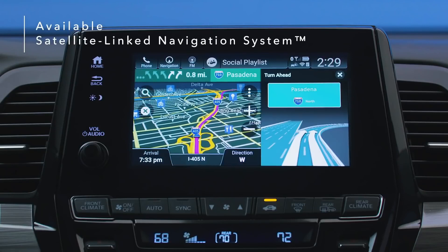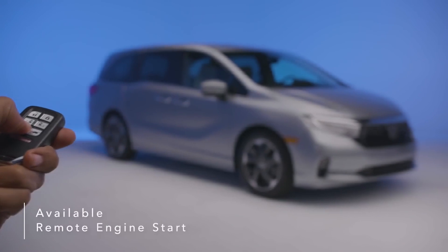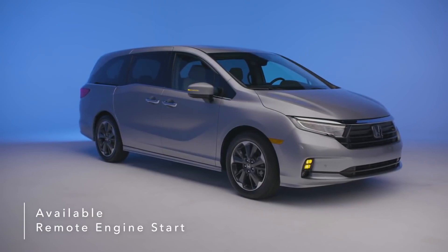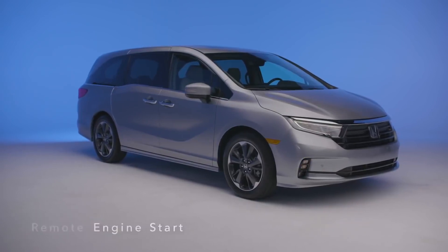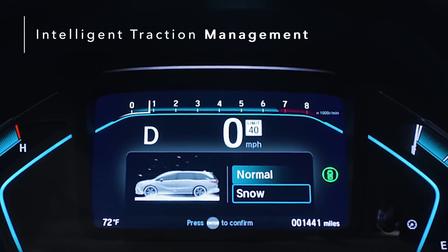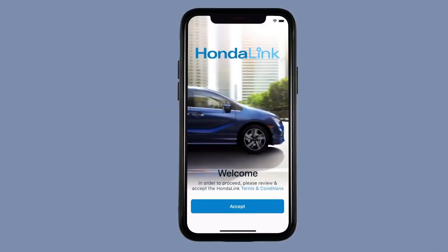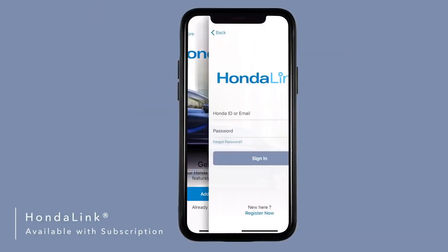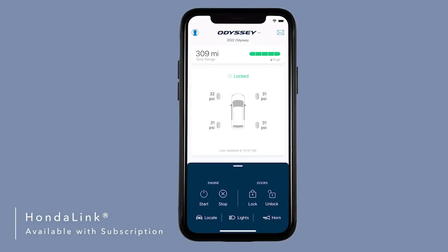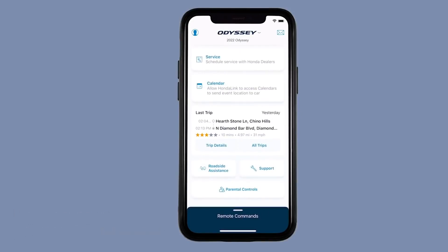In addition to directions, the navigation also features lane guidance to help you prepare for upcoming turns. Warm up or cool down the cabin before climbing in by using available remote engine start to turn on your tri-zone automatic climate control. The Honda Odyssey's intelligent traction management with snow mode recalibrates the traction control system, providing you with more peace of mind. Available HondaLink with smartphone integration lets you access helpful features like remote start, remote lock and unlock, find my car, mileage information, service appointment reminders, and more directly from your smartphone.